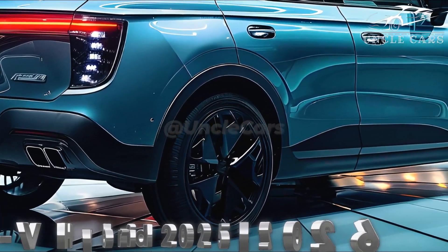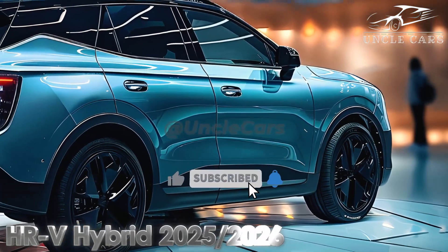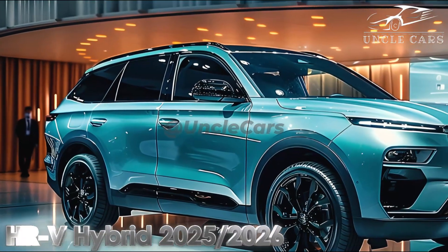Since its debut, the only engine available for the current HR-V is a 2.0-liter inline-four with 158 horsepower and a CVT automatic transmission. All trim levels are available with AWD, while more economical versions are sold with FWD.